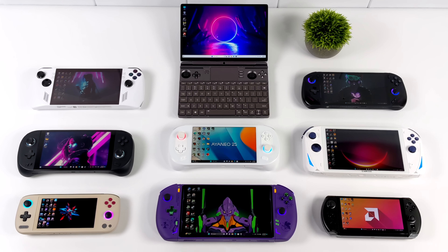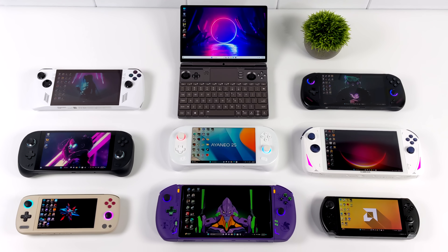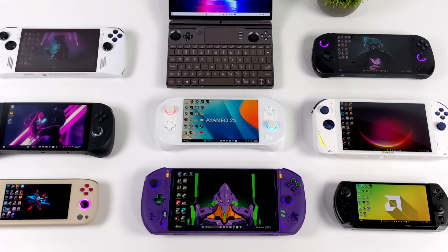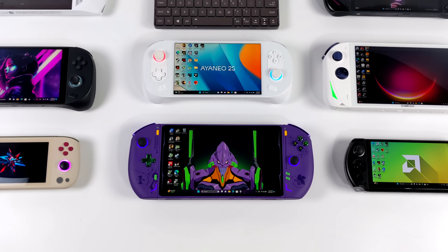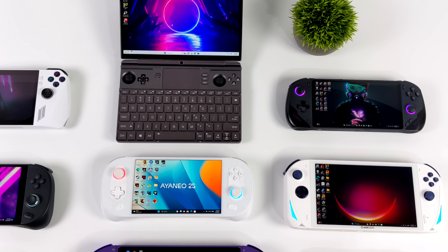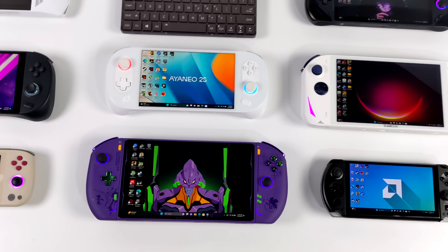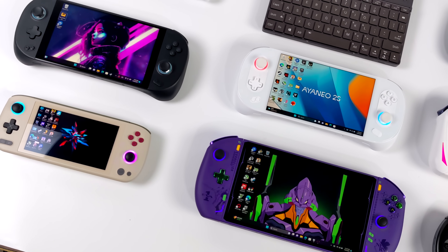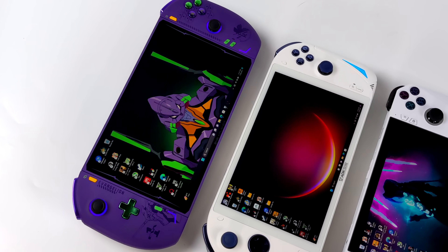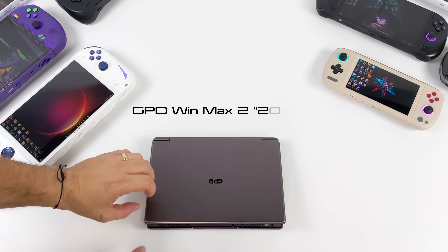Hey, what's going on everybody, it's ETA Prime back here again. Today we're going to be taking a look at all of the Ryzen 7000 series powered handhelds that are on the market right now. These are the nine that have been released so far in 2023 - the Zen 4, 8-core, 16-thread variants with that 7840U. Keep in mind all of them have RDNA 3 graphics - the 780M, 12 CUs, up to 2700MHz.